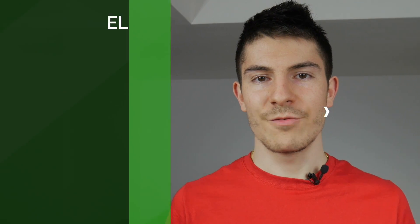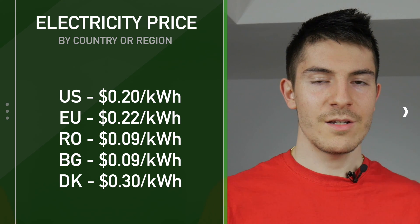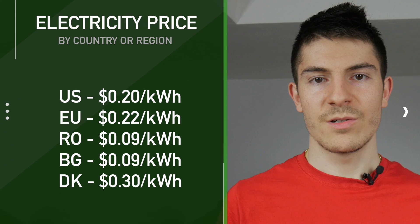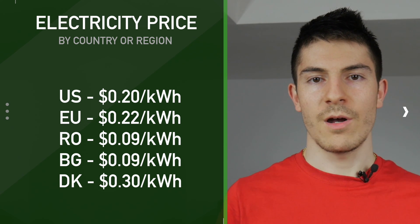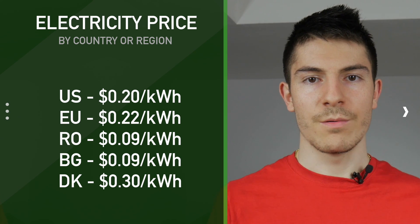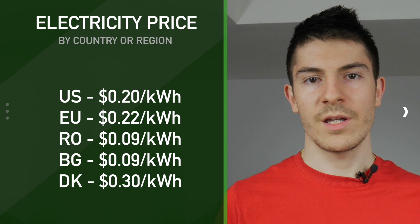If you live in a country like Romania where electricity is pretty cheap, around 9 cents per kilowatt hour, then you might get a great deal. In the US the average price for electricity is around 20 cents per kilowatt hour, and the average in Europe is around 22 cents per kilowatt hour. It can get as high as 30 cents per kilowatt hour in Denmark and as low as 9 cents in Romania or Bulgaria.